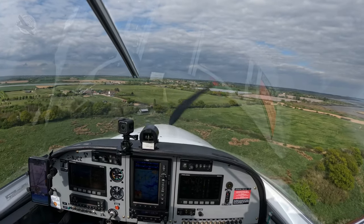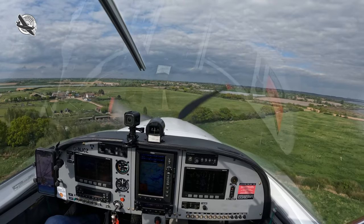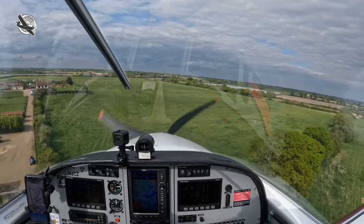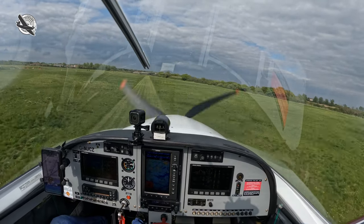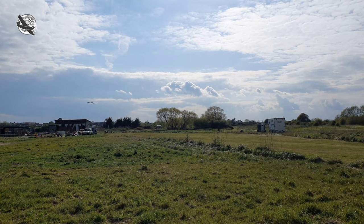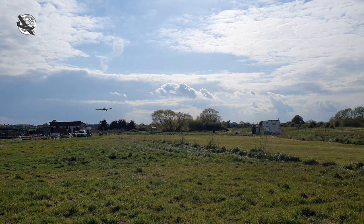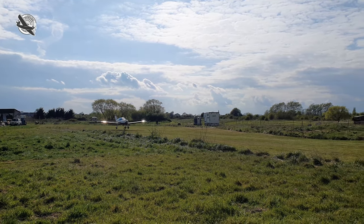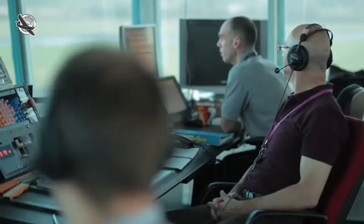If you saw my previous video about flying to airfields that are not on the charts, you'll see how I plan, prepare and fly to these strips using nothing more than online maps and a verbal brief. This time we're continuing that flight and visiting Barling, another small airfield that is uncharted, and to make things a little more spicy, it's in controlled airspace just a few miles from an international airport.